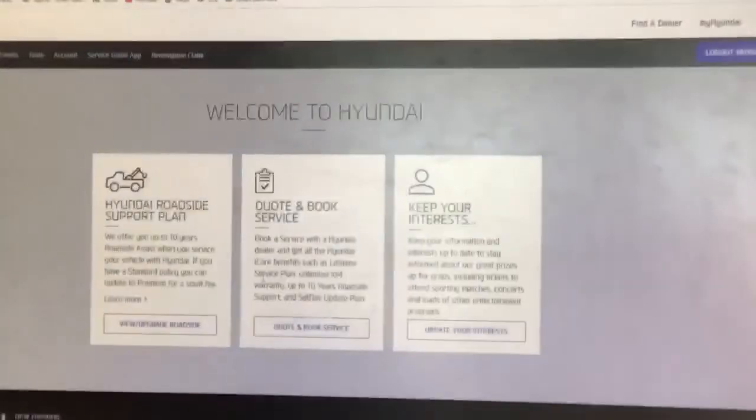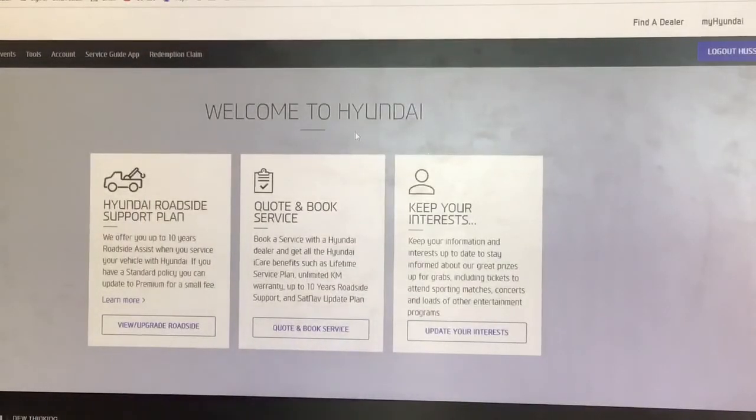Once your account is created, you log in. This is how the portal looks like. In the portal, you can see the Roadside Assistance and do an upgrade if needed. You can also book your service or update your interest if you want to change your car or show interest in a new car.